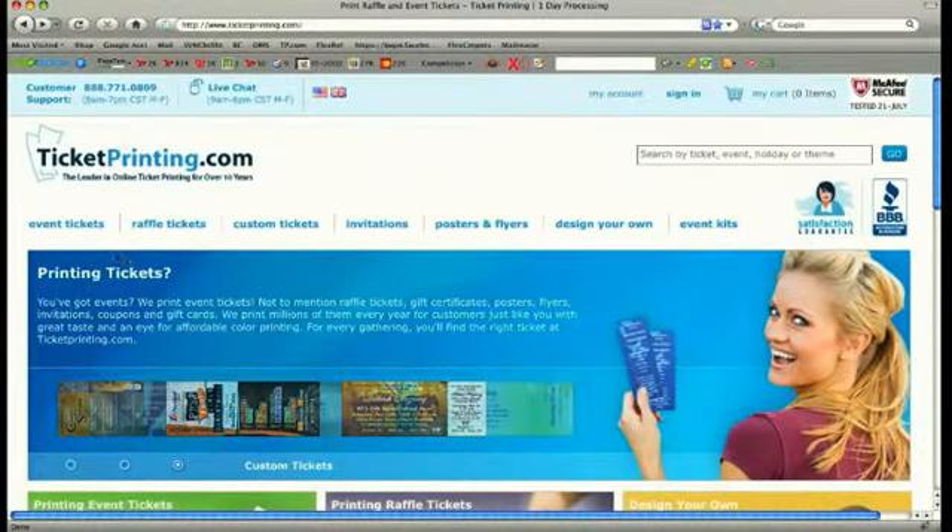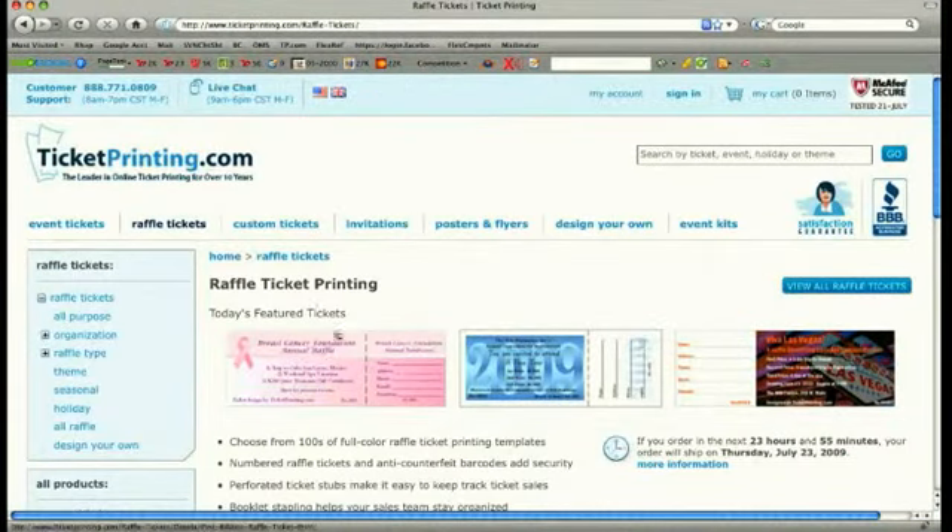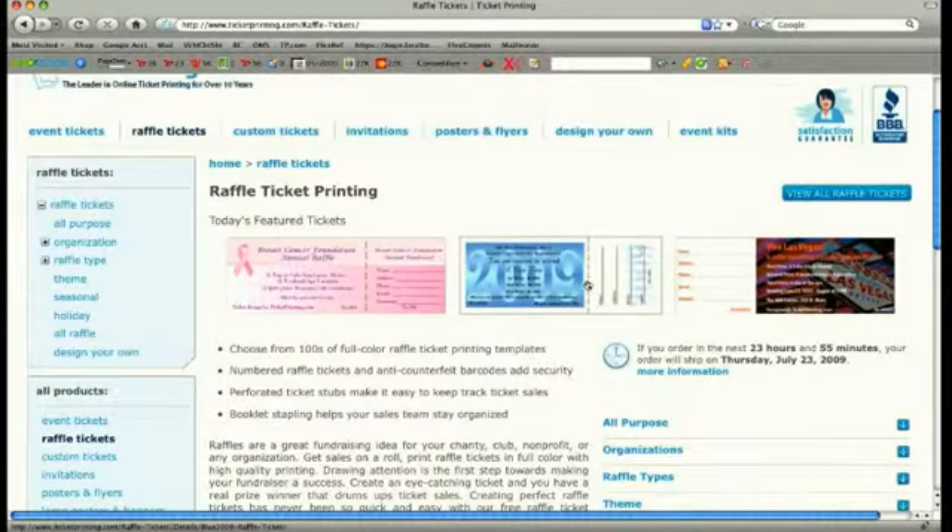If you're ordering an event or raffle ticket, you can access our design templates from the top of the home page. Raffle tickets are used primarily as fundraisers and differ from event tickets because they have perforated stubs that can be detached and written on. That way you can keep one half of the ticket for your drawing and the customer can take the other half to claim their prize.